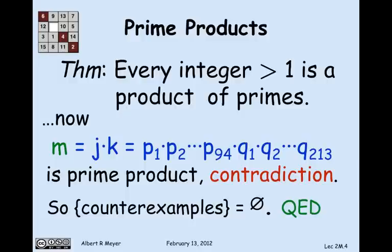What we assumed that led to the contradiction was that there were some counterexamples — and there must not be any. No counterexamples means that every single integer greater than 1 is indeed a product of primes.